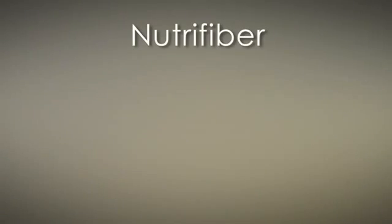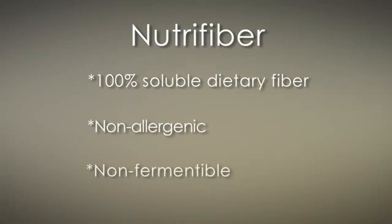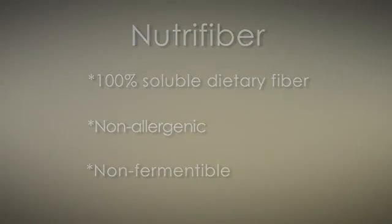With Slim G we've added NutriFiber. NutriFiber is a 100% soluble dietary fiber. It's non-allergenic and also non-fermentable, meaning you don't have that gassy, bloaty feeling that you would get from other typical over-the-counter products.